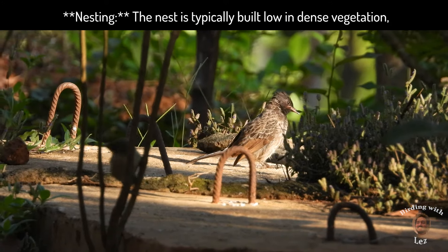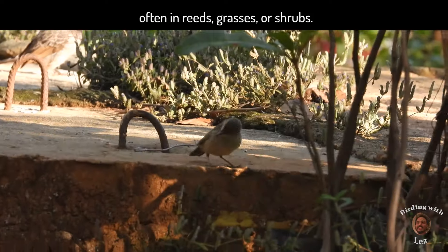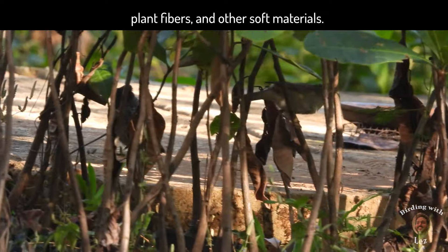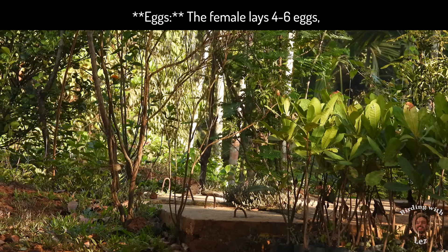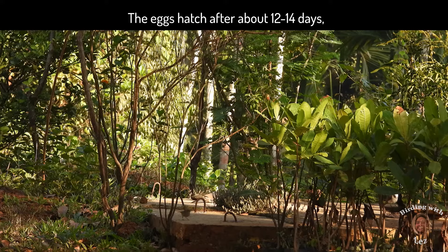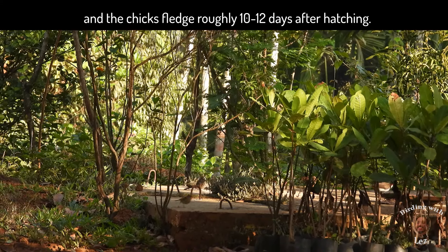Nesting: the nest is typically built low in dense vegetation, often among weeds, grasses or shrubs. It is a well-constructed cup made of grass, plant fibers and other soft materials. Eggs: the female lays 4-6 eggs which are incubated by both parents. The eggs hatch after about 12-14 days and the chicks fledge roughly 10-12 days after hatching.